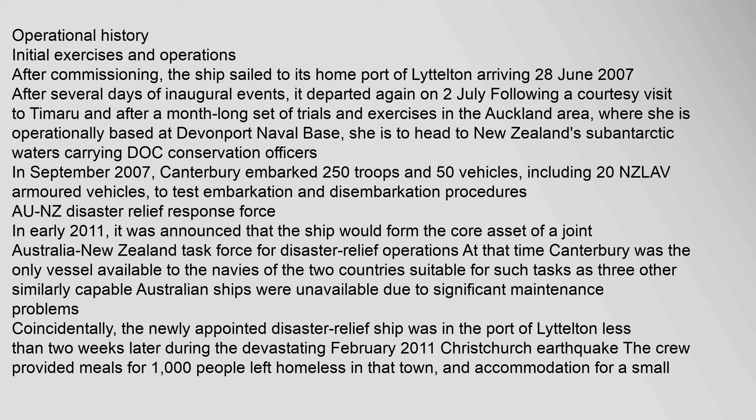In early 2011, it was announced that the ship would form the core asset of a joint Australia-New Zealand task force for disaster relief operations. Canterbury was the only vessel available to the navies of the two countries suitable for such tasks, as three other similarly capable Australian ships were unavailable due to significant maintenance problems. The newly appointed disaster relief ship was in the port of Lyttelton during the devastating February 2011 Christchurch earthquake, and the crew provided meals for 1,000 people left homeless.